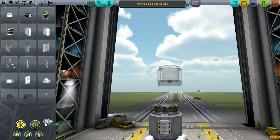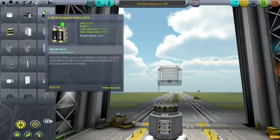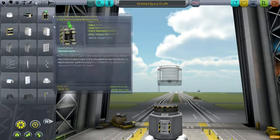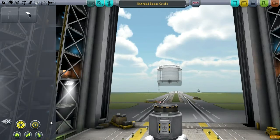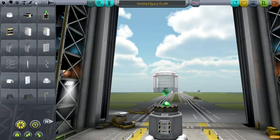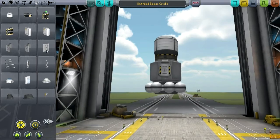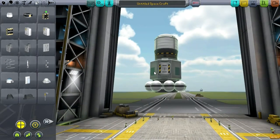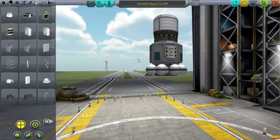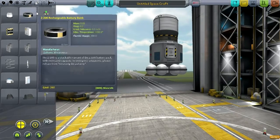Let's put some docking ports in the middle of this, so that other things can dock to this claw. Actually, we don't have docking ports yet — okay, well, there goes that idea. Let's just put some emergency solar panels on the side here. No docking ports — that puts a little bit of a crimp on the plan.